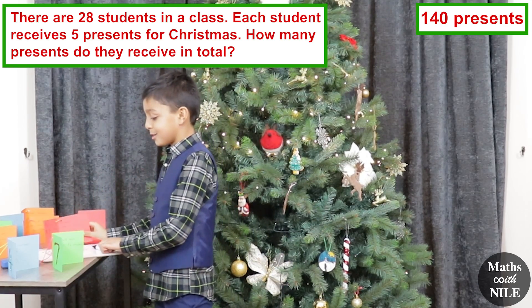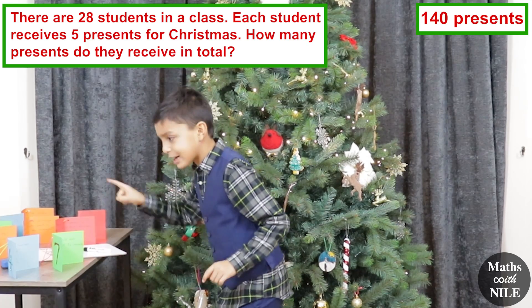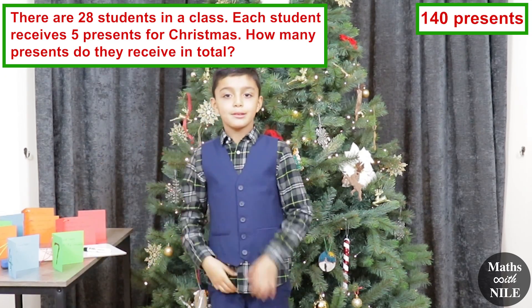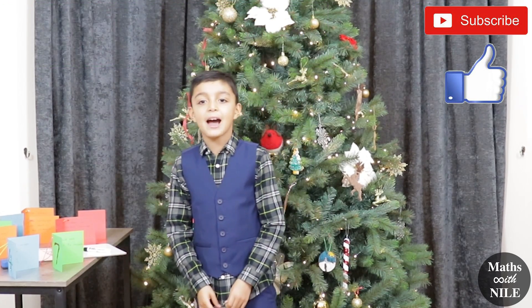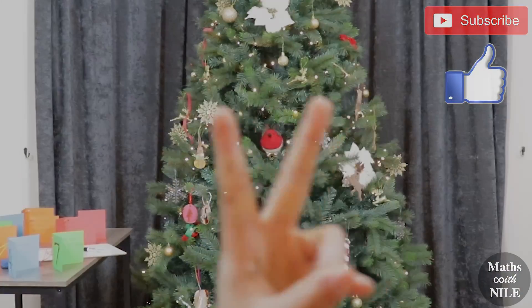Are you sure you've done all the questions? 1, 2, 3, 4, 5, 6, 7, 8, 9, 10, 11, 12 — yes! Brilliant. Bye, hope you enjoyed the video. And if you did, subscribe now. Merry Christmas. Bye.